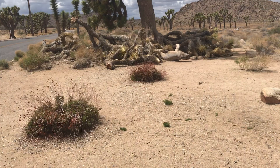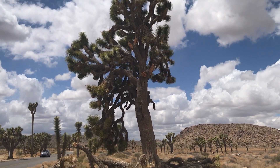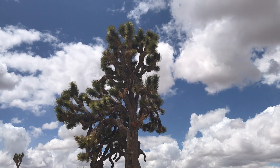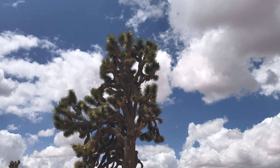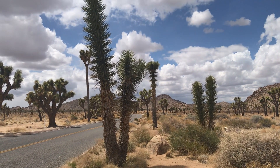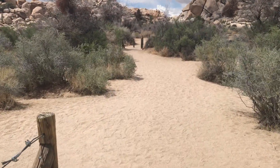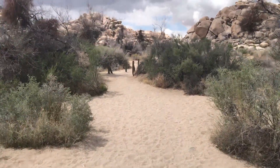We want to do the Barker Dam hike, which is kind of in the middle between both entrances, so we're working our way over there and may stop at a couple of places along the way. This has to be the biggest Joshua tree we've seen, and then in contrast here are some baby Joshua trees — just new ones starting out, going straight up, not having branched off yet. The Barker Dam hike is one mile round trip, so we're going to go for a little walk.